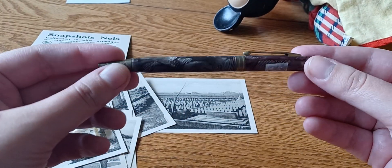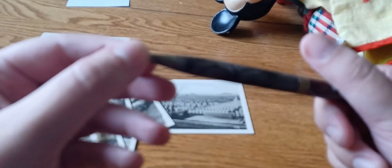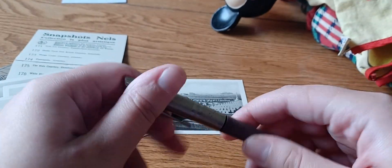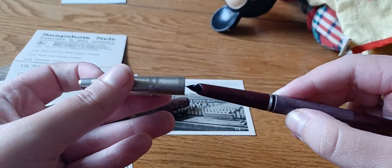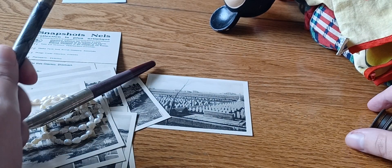This pen needs some repair, but I think this one is going to be my new favorite pen. It's made in Italy — it's bakelite plastic. And so is this one, I think.